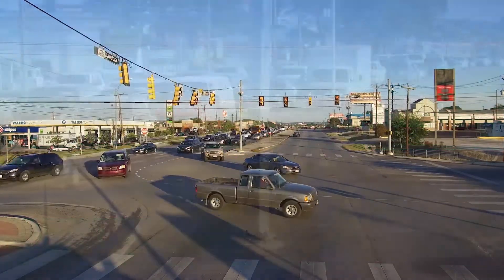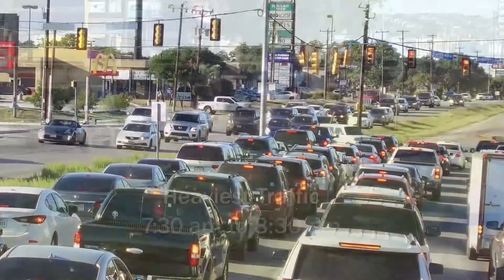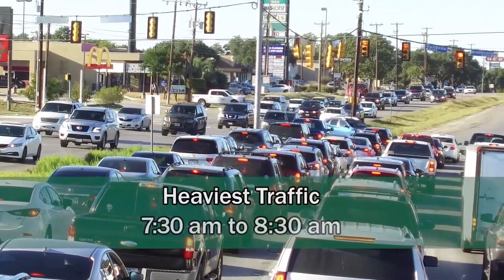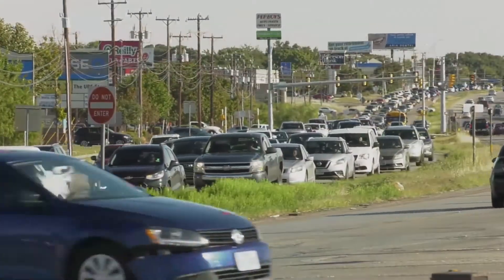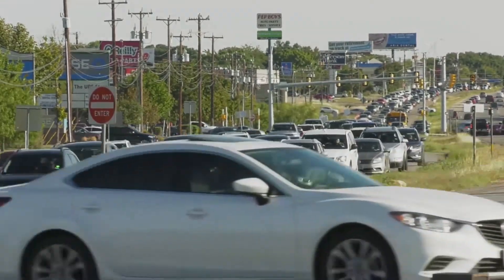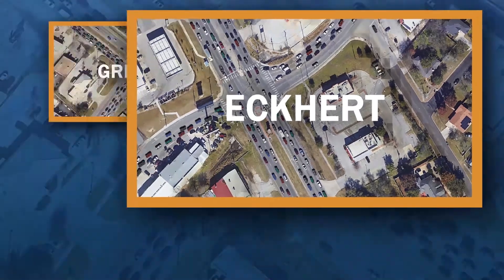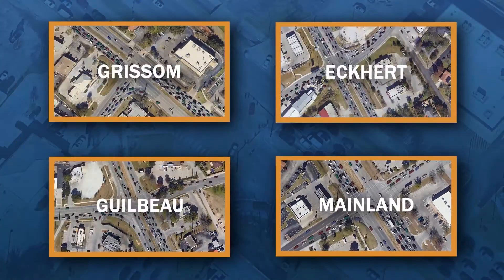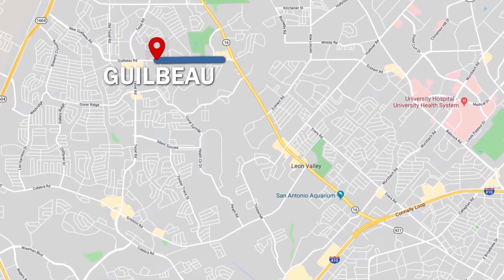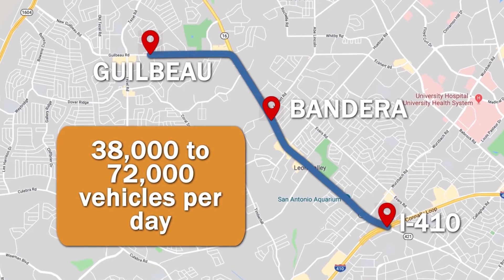High volumes of traffic, compounded by heavy left-turning movements and outdated intersection configurations, can interfere with signal efficiency and synchronization. The heaviest periods of traffic on Bandera Road are from 7:30 to 8:30 a.m. and from 5:45 to 6:45 p.m. Although congestion can be seen along most of the corridor, critical intersections like Grissom Road, Eckert, Gilbo, and Mainland experience significant congestion.